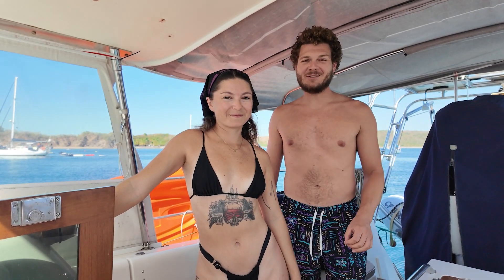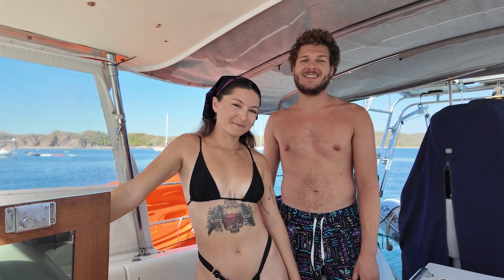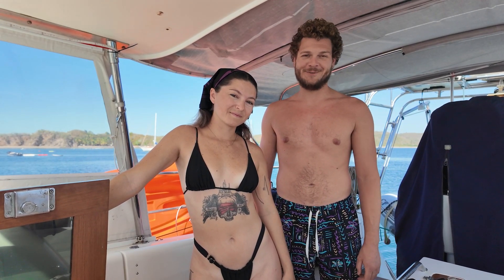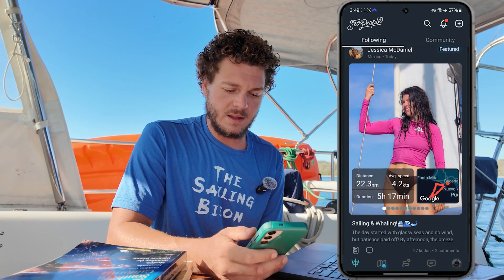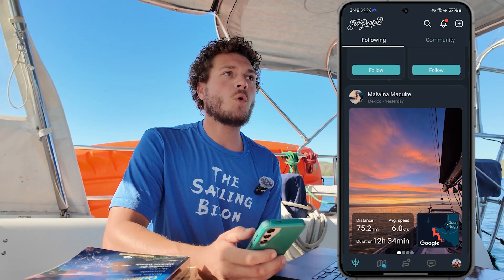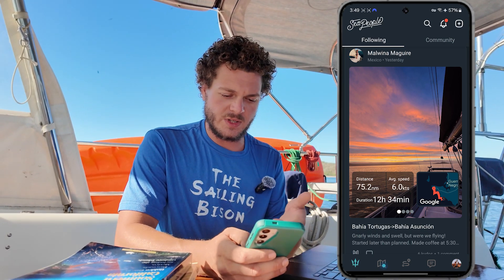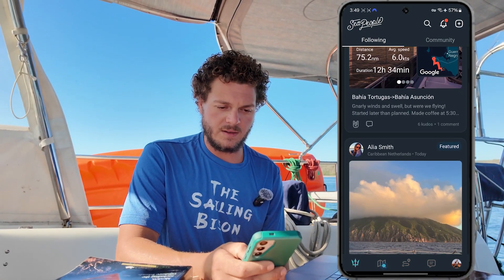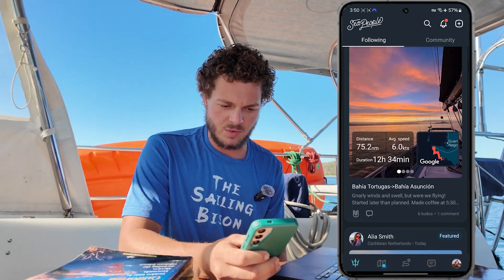If you want a detailed review of how to use Starlink to cruise the world, this bonus episode is for you. Sea People is a slightly more modern version — it does more extensive tracking and it's also social media based. As you see me scrolling here, it's like people posting about the adventures they have, with pictures that you can scroll through.